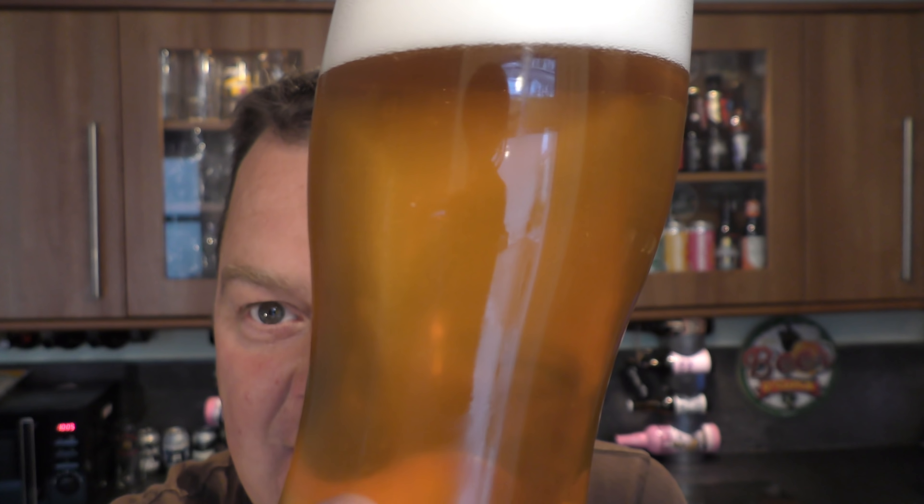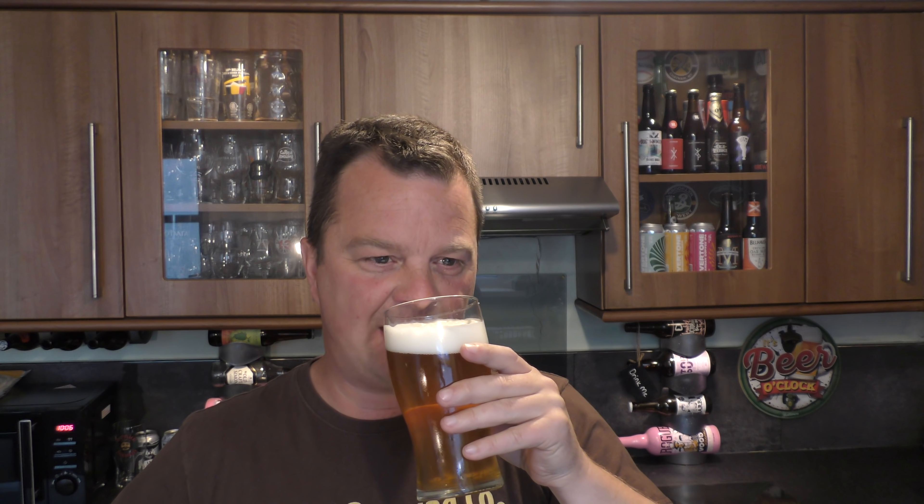We've got a two to three finger white head. Actually, look at this — nice levels of carbonation. There's a slight haze in there. Let me get rid of some of this frosting on the glass. It's actually a little bit unfiltered, bits and pieces floating around in that beer. Light golden straw coloured beer. Let's get the aroma.